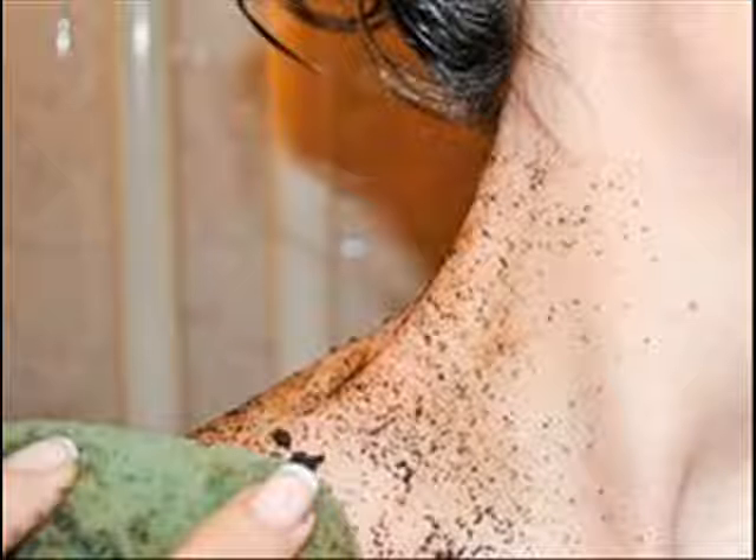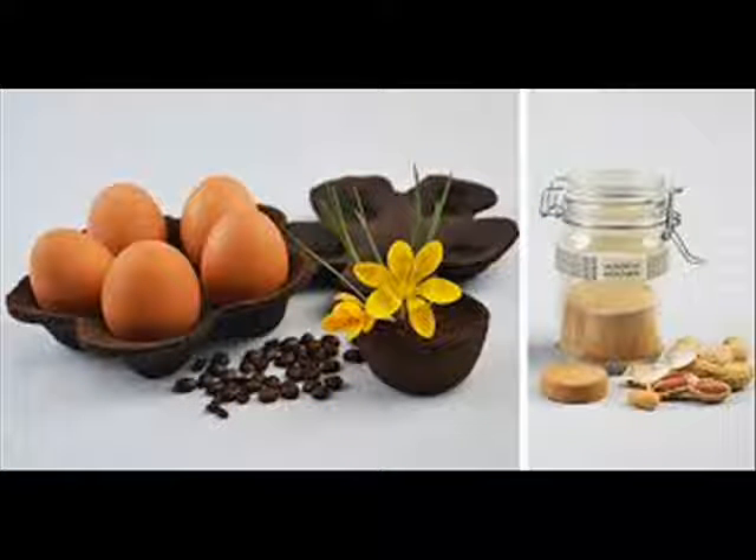Used coffee grounds are even useful when it comes to beauty routines, proving to be an effective exfoliant for cleansing your face and can strip product buildup from your hair.